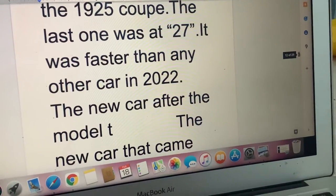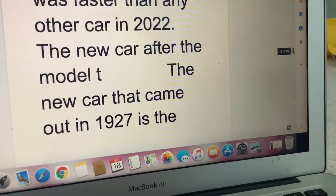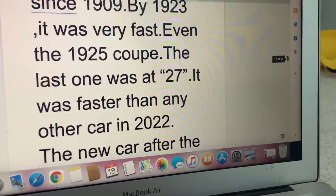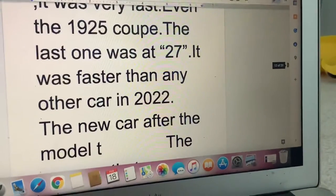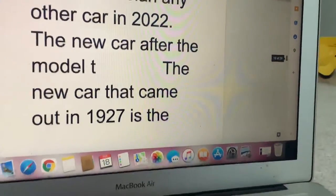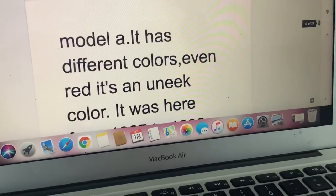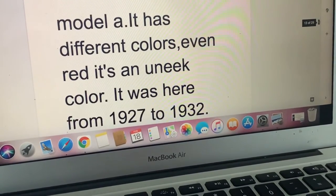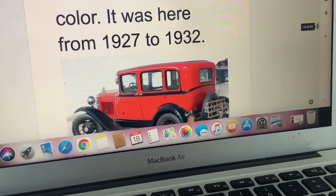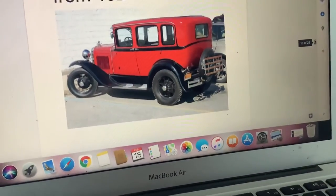It was faster than any other car. The new car after the Model T that came out in 1927 is the Model A. It has different colors, even red — it's a unique color. It was here from 1927 to 1932. There's the Model A four-door.